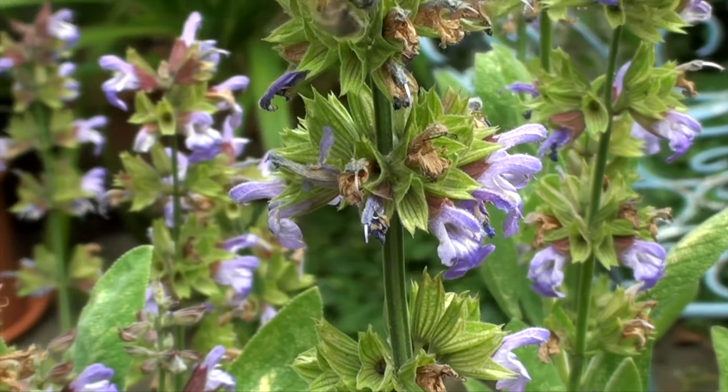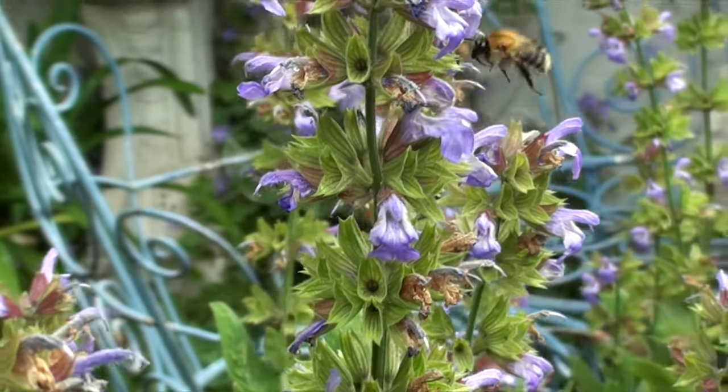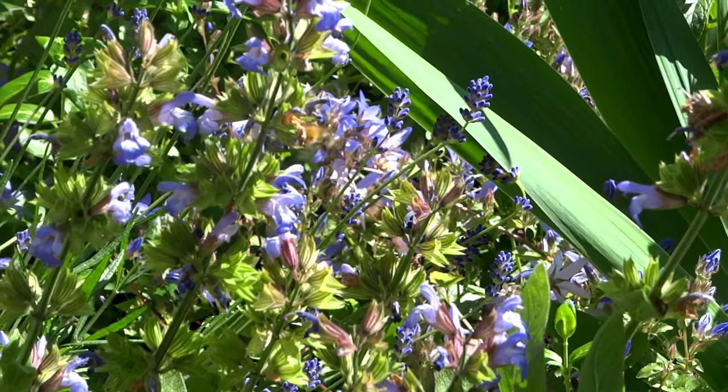Bees seem to be particularly attracted to blue flowers and yellow flowers, which appear blue to them. So if you're hoping to attract bees to your garden, it's a good idea to go for blue or yellow.